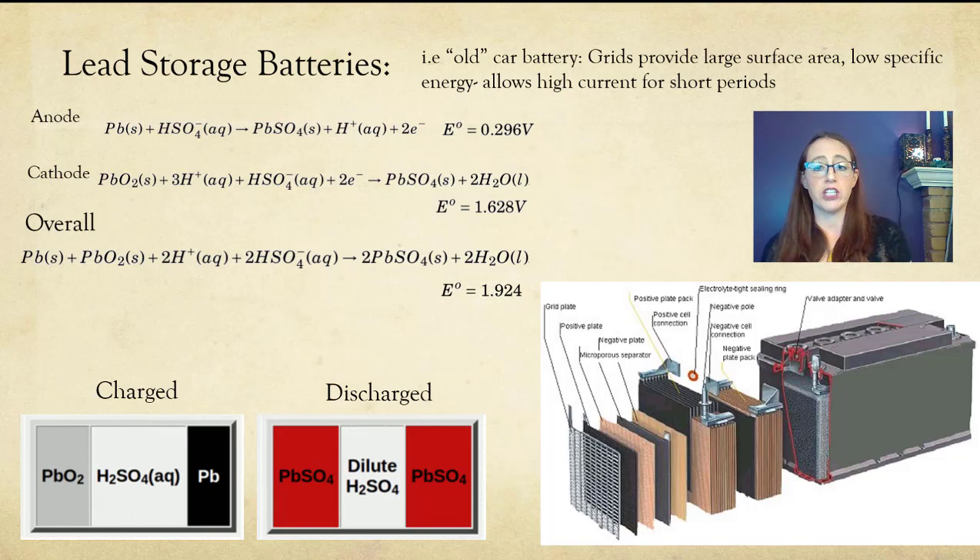These batteries are designed to put out very large currents for a short amount of time, which is ideal for starting a car but not for running a car for a really long time. That's when hybrid or electric vehicles will use some sort of lithium-ion battery. That being said, most hybrid and electric vehicles will also have a 12-volt battery — not because it runs the car itself, but because many auto accessories are designed to run off the 12-volt battery, like your radio and lights. So they'll have this 12-volt lead storage battery as an accessory battery.